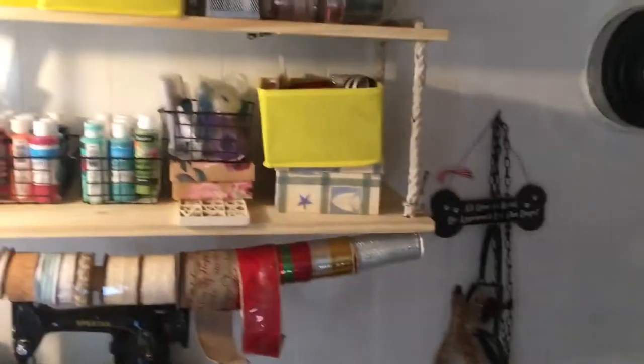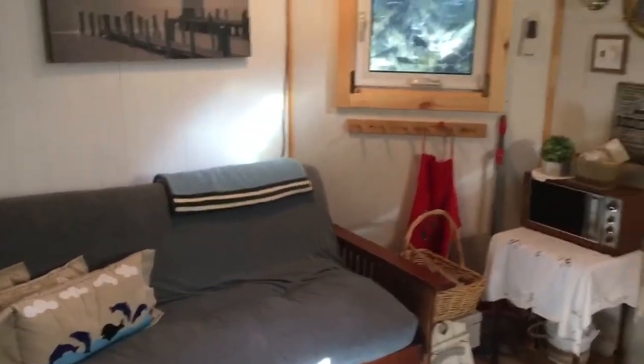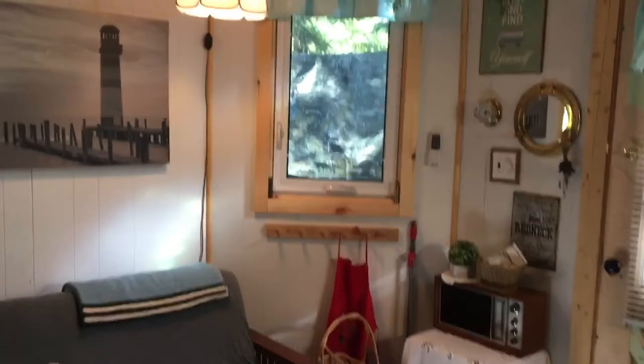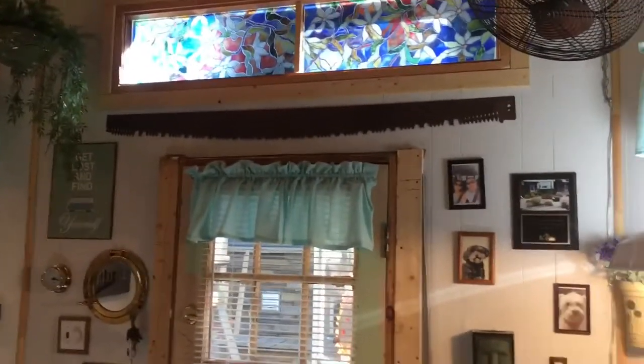We've got a hanging shelf here for all her stuff. Let me just turn around here — it's sort of like a small living room. The arched window up there is also from the old cottage.